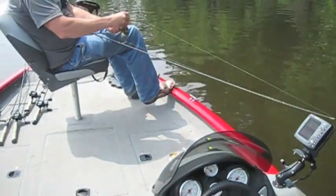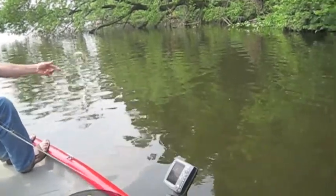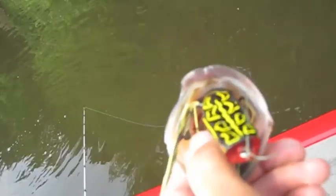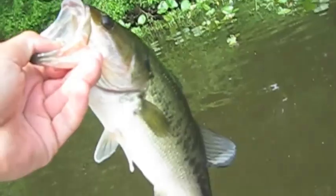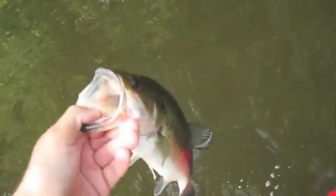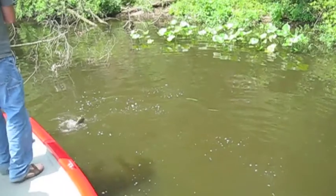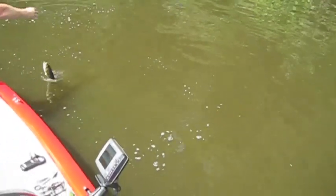Just got a double — Kevin got a nice swimbait bass on the Senko, and I just got one on the frog right when I wasn't paying attention. Got a pound fish on the Spro Poppin Frog. Got another one on right by these trees by the isolated pads — that's a pounder.